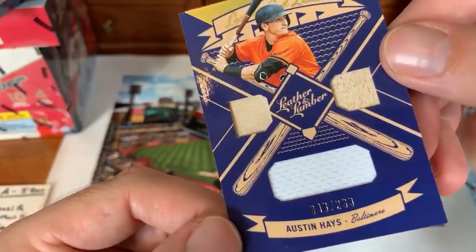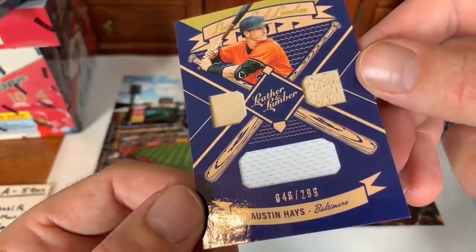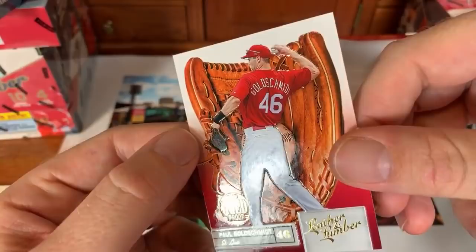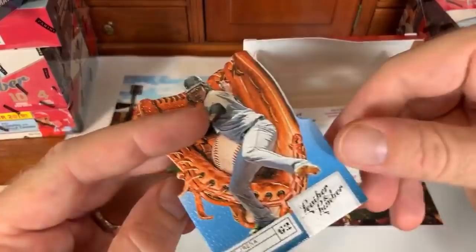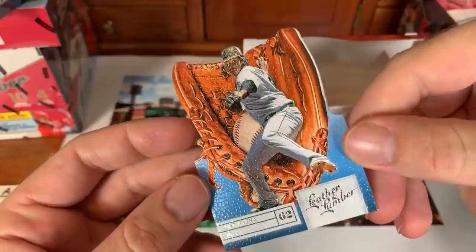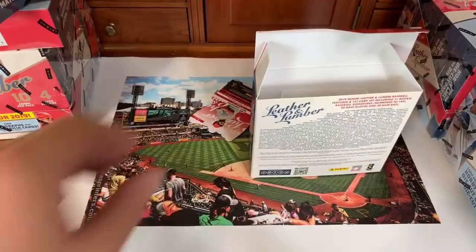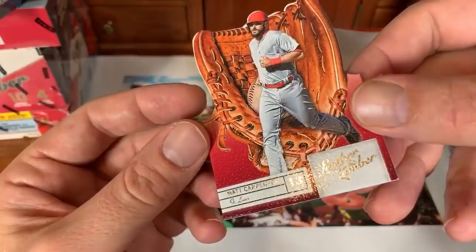Congratulations Michael R on your Austin Hayes hit! Then a Paul Goldschmidt gold proof card. Jose Urena from the Marlins — not numbered; he and Acuna had that famous brush-up last year. JT Realmuto appears for the second time. Matt Carpenter, St. Louis Cardinals. That wraps up box two!